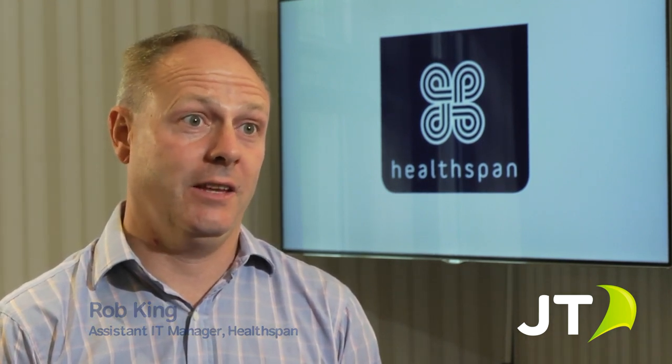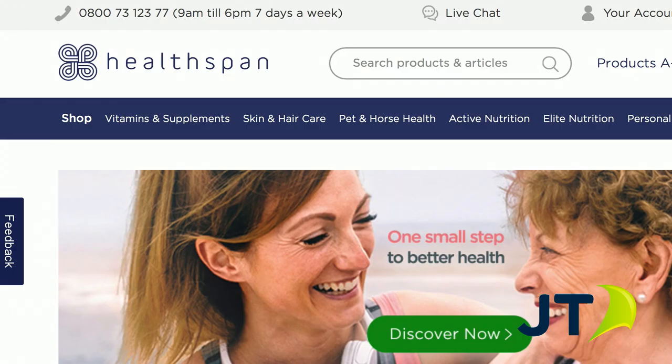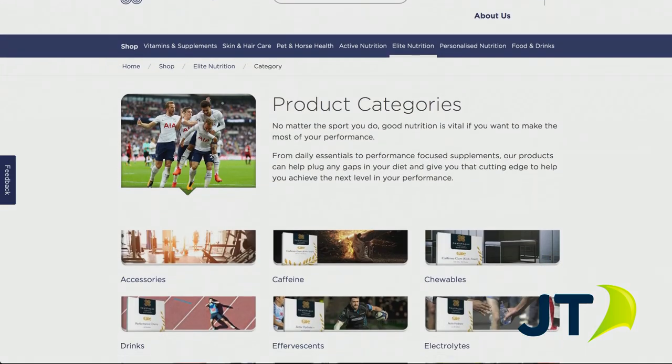My name's Rob King, I'm the Assistant IT Manager here at Healthspan based in Guernsey. We're a vitamin, mineral and supplement company and the UK's biggest direct-to-consumer supplier of those products. The company has been going for over 20 years now. We started in 1996 with just six products and today we have over 100 products within our range.